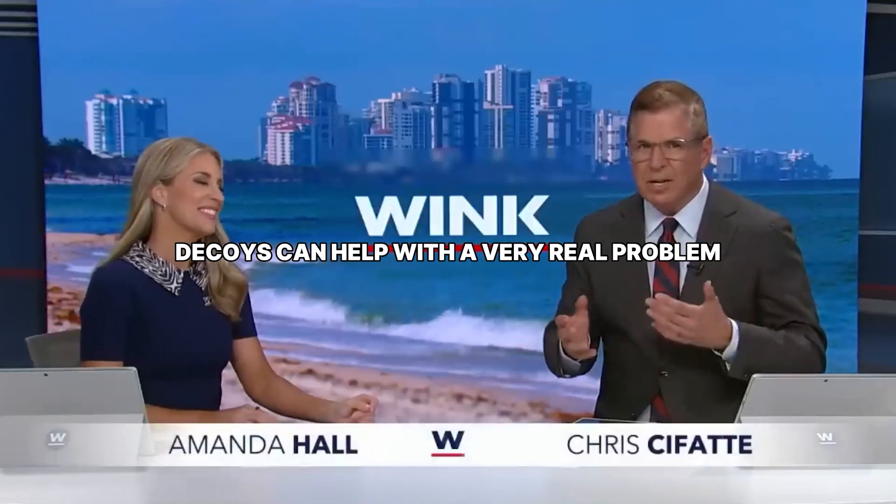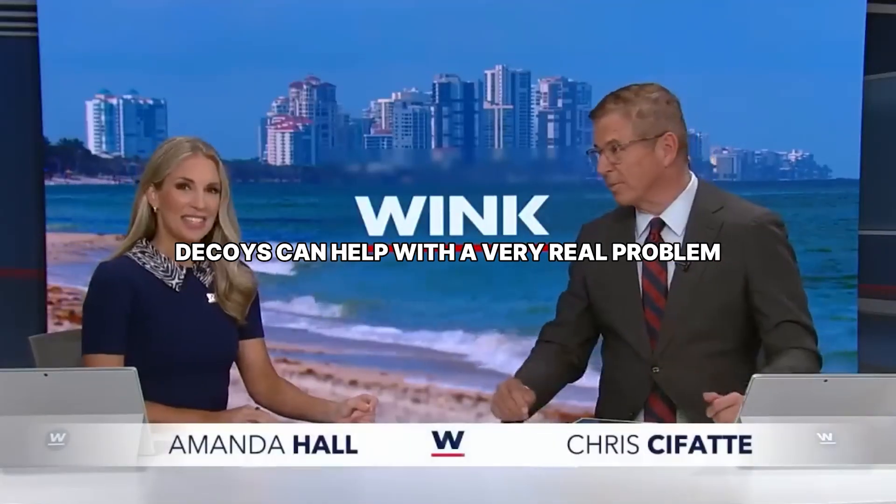Florida scientists hope that these fluffy decoys can help with a very real problem. Burmese pythons have devastated native wildlife in the Everglades.